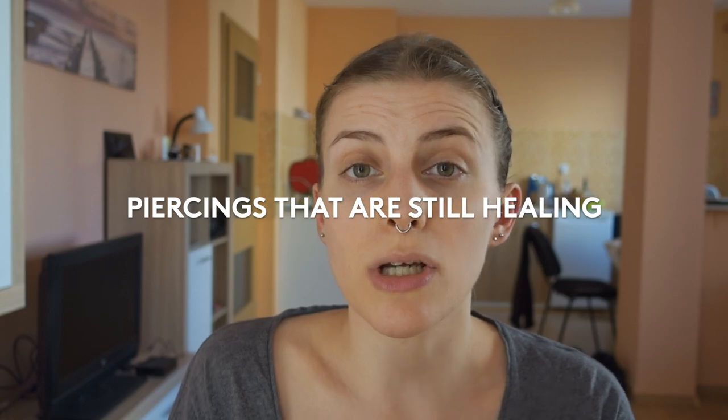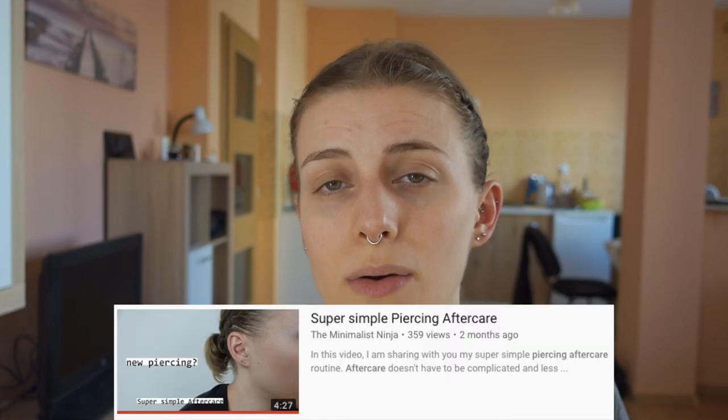If you're familiar with my cleaning routine, then you know that I don't ever touch my piercings, especially not when cleaning them. I literally just rinse in the shower. I've made a separate video that you can check out, which I'm going to link down below. I don't ever touch it and because it's still healing, I'm of course also not going to touch it in this video.